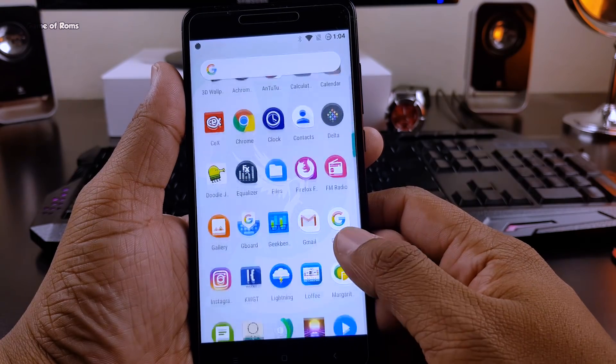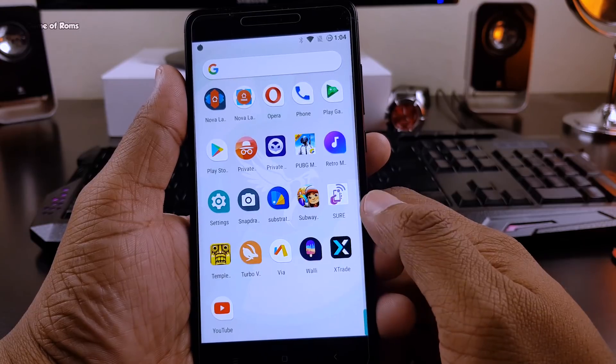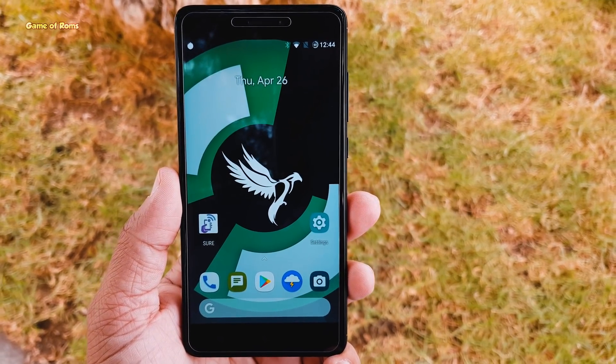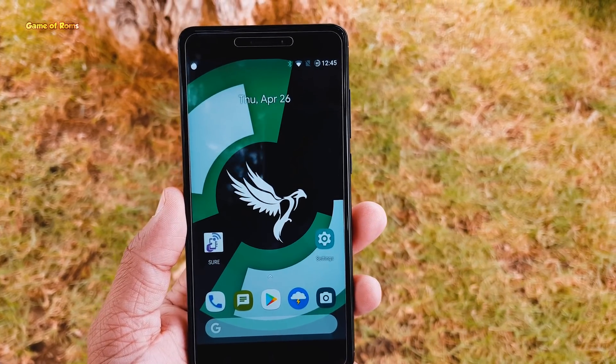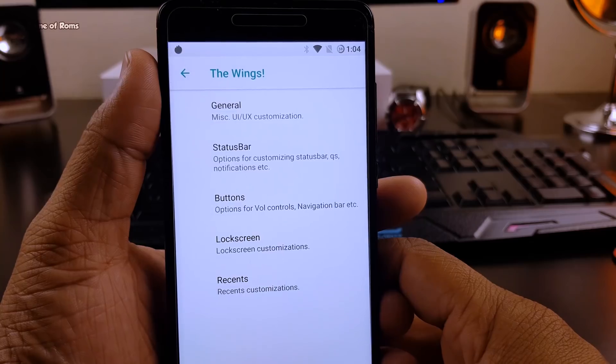As the name suggests, it's based on AOSP, so you won't find any junk or bloatware apps. If you are the kind of person who loves simple things, then you will definitely like this ROM. It doesn't have any bloatware, junk apps, or unnecessary features.